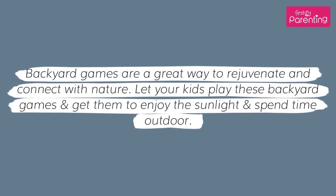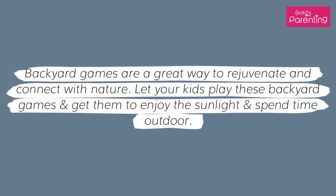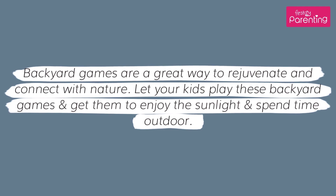Backyard games are a great way to rejuvenate and connect with nature. Let your kids play these backyard games and get them to enjoy the sunlight and spend time outdoors.